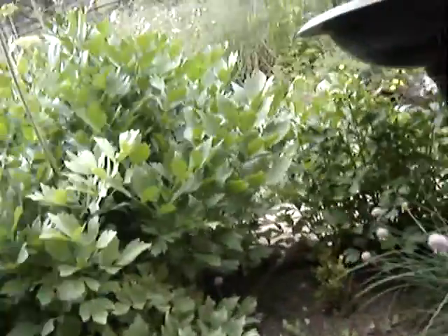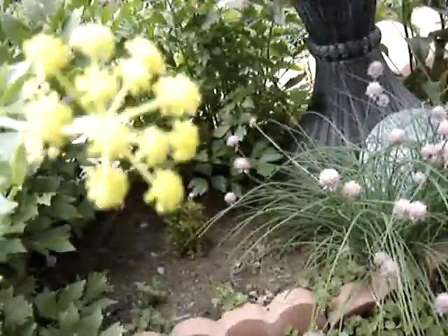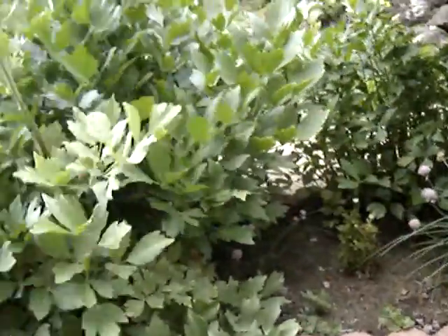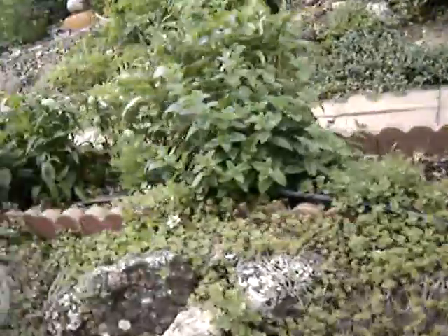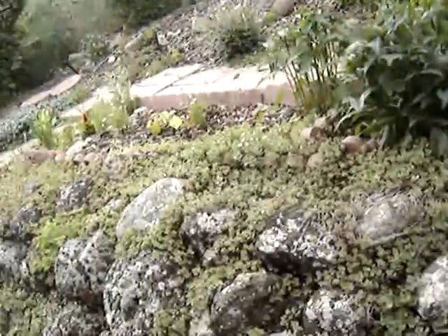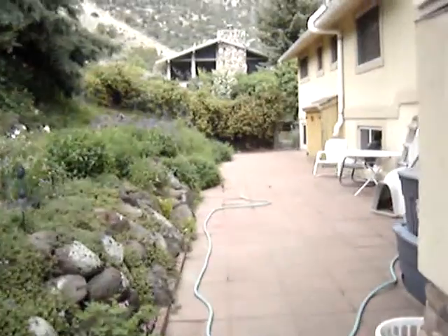I don't know what this stuff is, I have to look it up in the book. I don't know what it is but it sure is pretty. Nothing really growing too profusely back here, but the garden looks pretty.